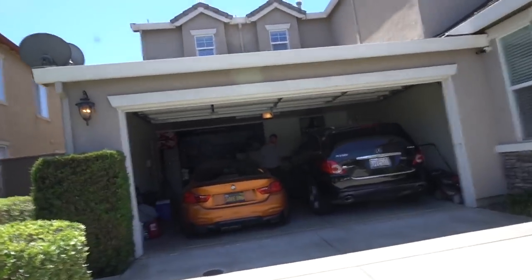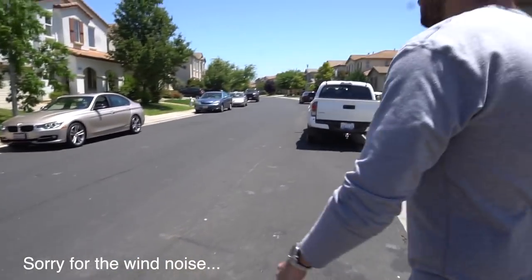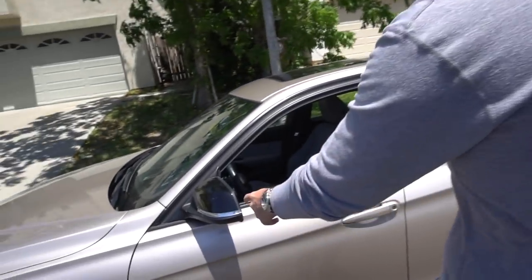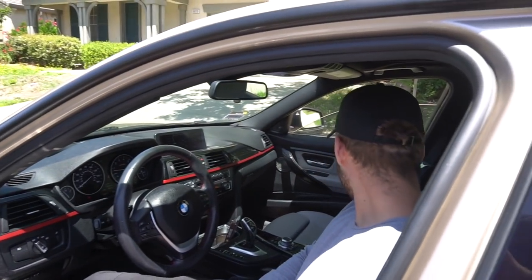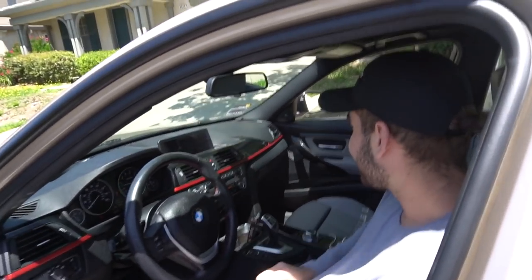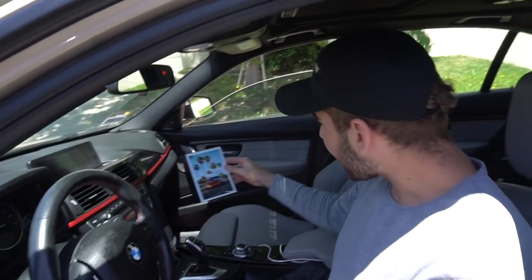Norse reacts: 'Welcome to the F30 gang bro, it's so clean!' He mentions the color is actually growing on him and suggests blacking out the trim right away. He's impressed by the interior and points out details like the black mirror caps. Norse also notices the power gauges on the display and reacts to the Walgreens print gift.